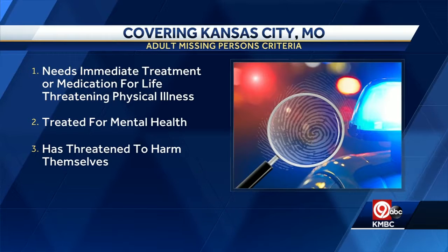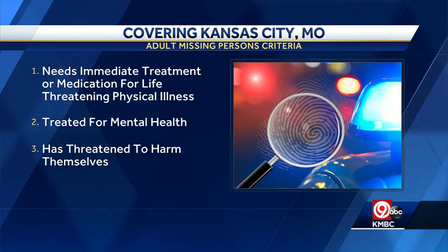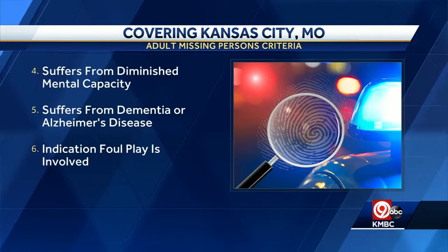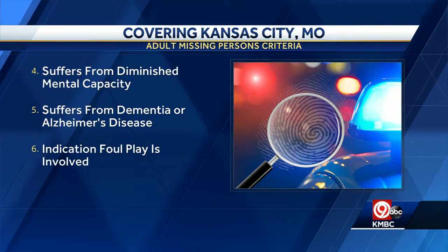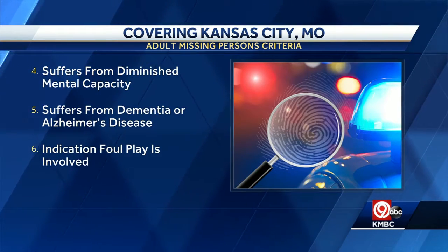KCMO Police are explaining what it takes to get the department involved. A missing person must meet one of these qualifications: needing medical attention, struggling with mental health issues, or threatening suicide. Also if they have a diminished mental capacity, including things like dementia or Alzheimer's, or if there's a strong indication of foul play.